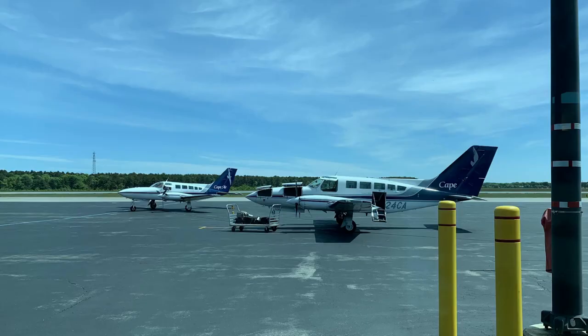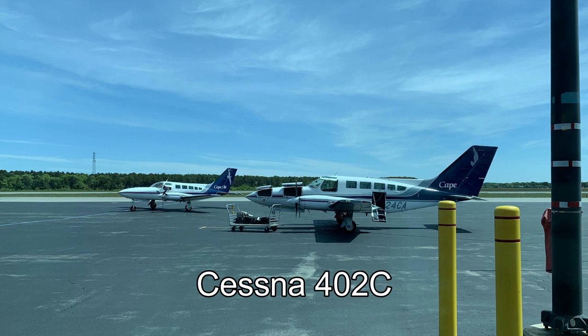But it does still get used occasionally, by small personal planes, and by Cape Air, a New England regional airline that flies planes like these.